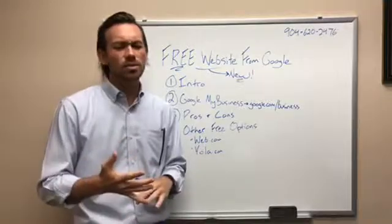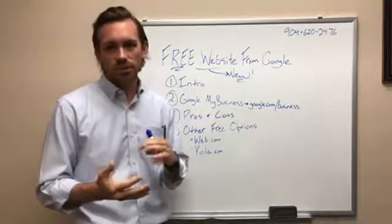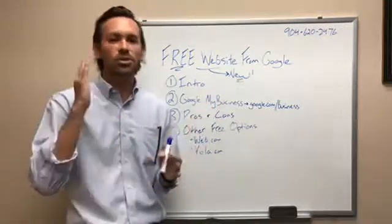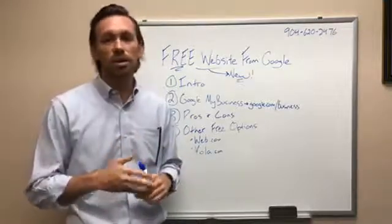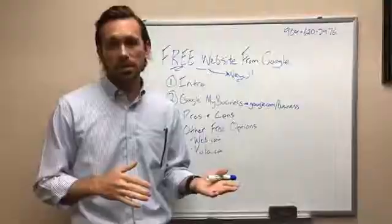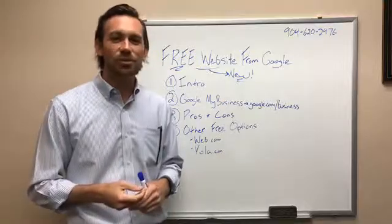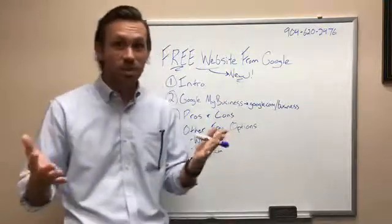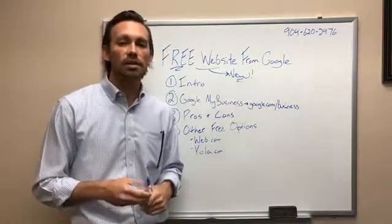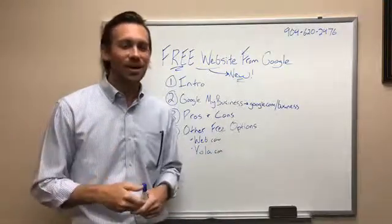The web designer/marketer was also trying to sell him upsells with social media, SEO, and reputation management. The relationship went sour and he lost some money on it. He came in to speak with me and actually introduced me to the Google free website. When he showed it to me, I was really impressed — pretty surprised at the quality of it overall. That's why we're talking about it today.